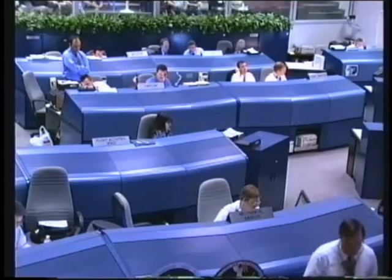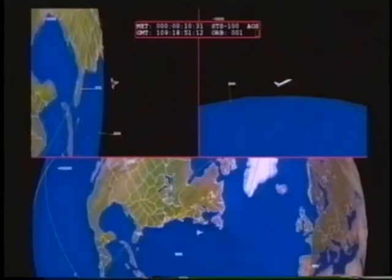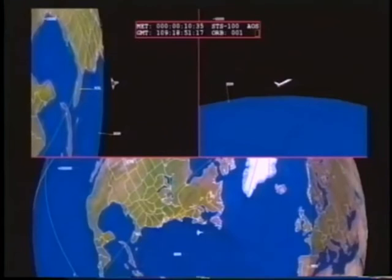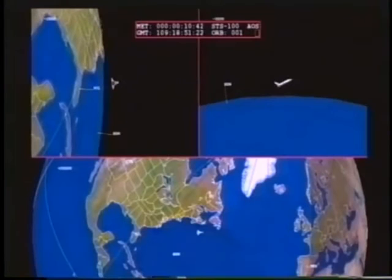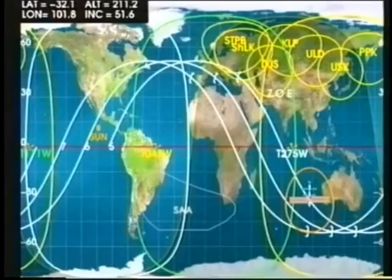This is Mission Control, Houston. Endeavour is traveling at 17,600 miles per hour after a flawless ascent to orbit. Ten and a half minutes since liftoff. Endeavour is currently on a trajectory with a high point of about 197 miles and a low point of about 50 miles. The shuttle will coast out toward the high point of its orbit, at which point it will fire its small orbital maneuvering system engines located on either side of the tail, to circularize its orbit toward a rendezvous with the International Space Station.